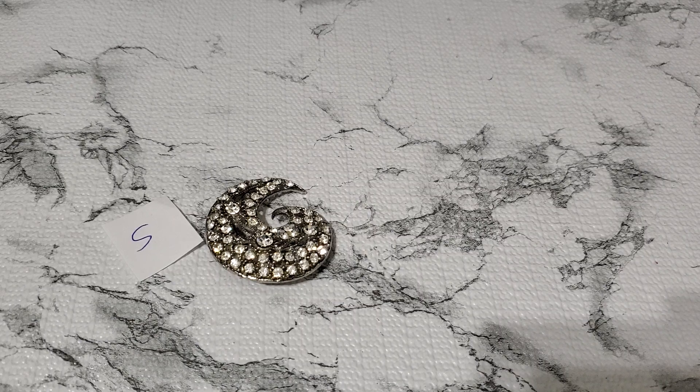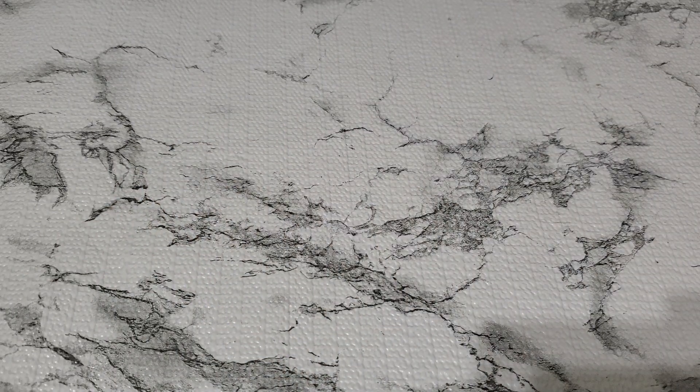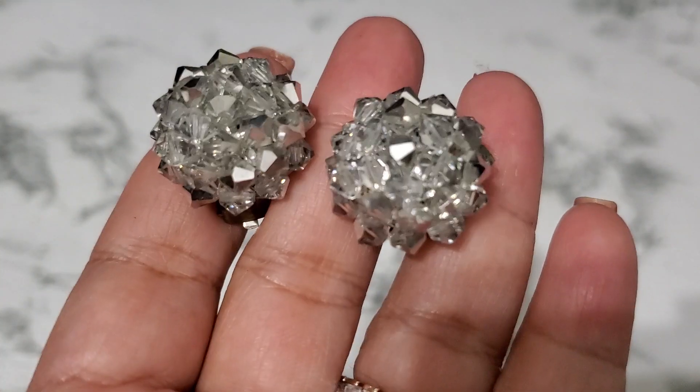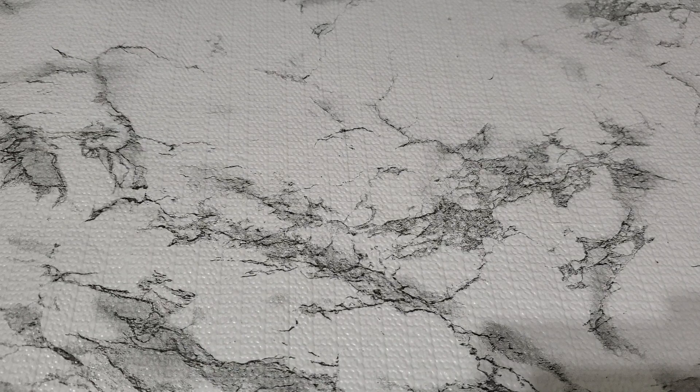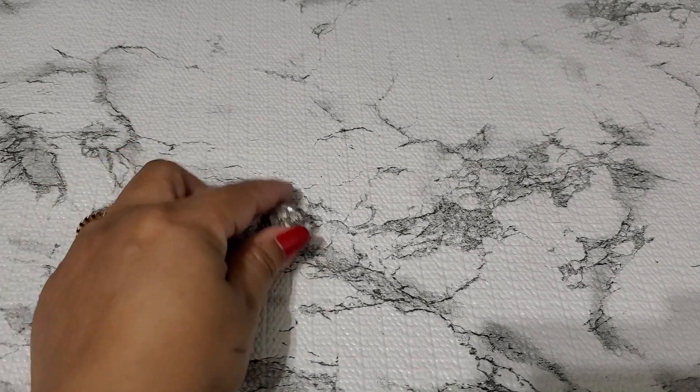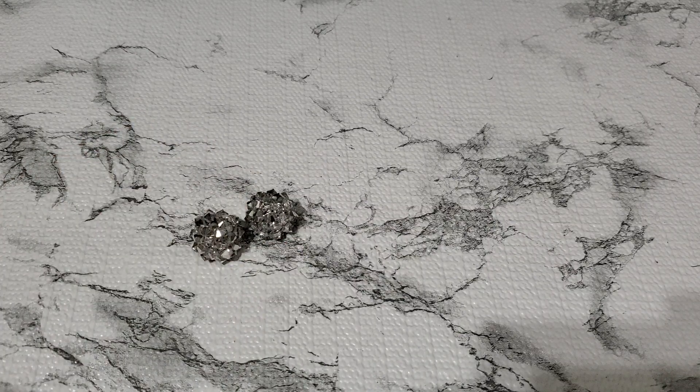And then number six. There's a lot of brooches in this video. This one is a cluster brooch. This one looks different. And this one's gonna be three dollars. They're different, and that one is number six, three dollars.